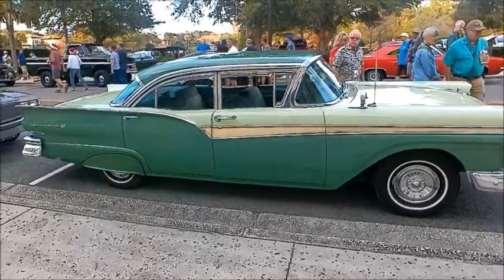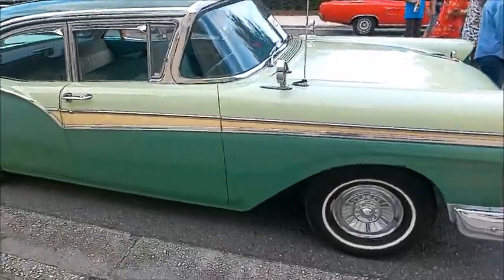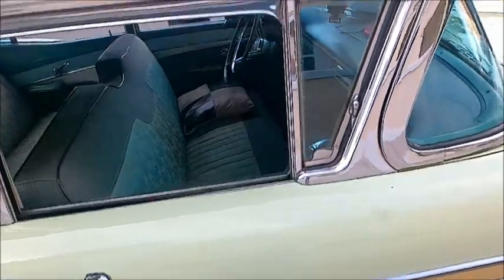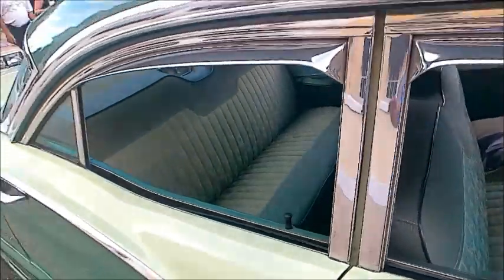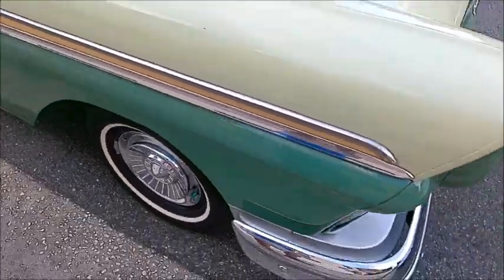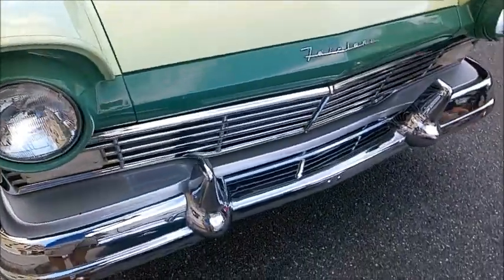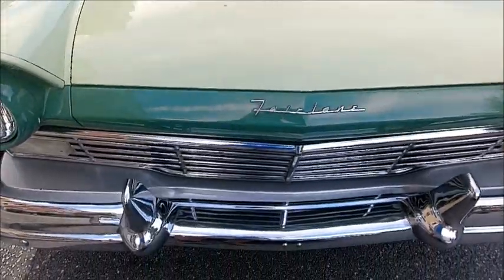This is a 1957 Ford Fairlane 500 — a beautiful car, and it sure is green. Two shades of green obviously, with a big wraparound windshield. Notice the visors over the windows, which help keep the rain out if you have the windows down a little bit for ventilation. Very nice chrome and nice paint too.